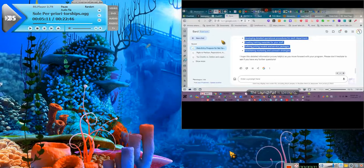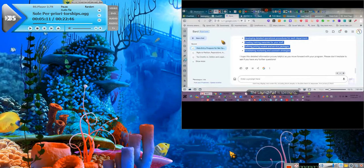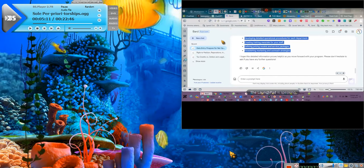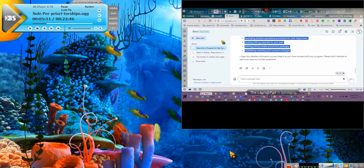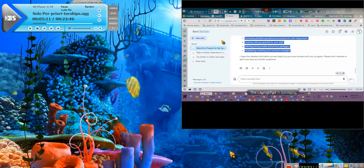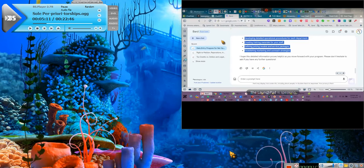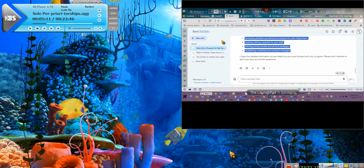Ladies and gentlemen, we have a combination of videos that I have to play. I have to play the audio and I have to play the video at the same time. You're not going to hear the audio from the video — you're going to hear the audio from the audio as if you had the televisions.